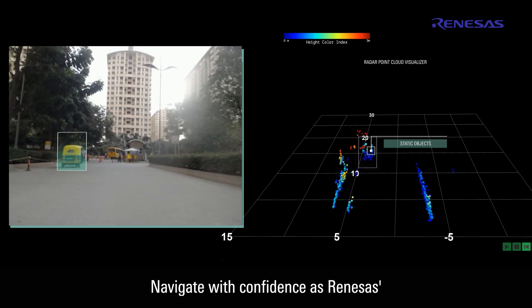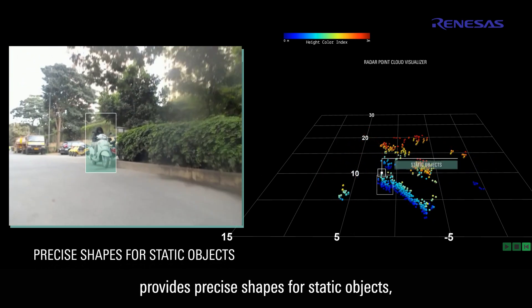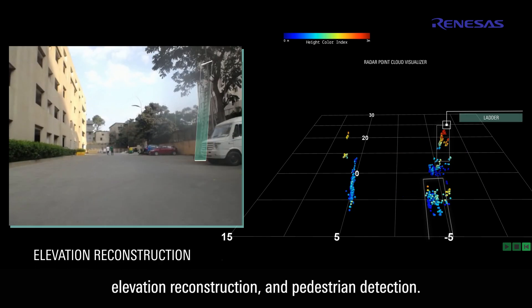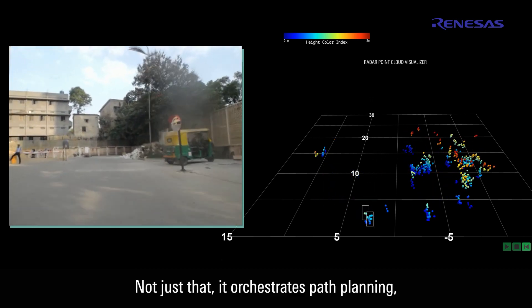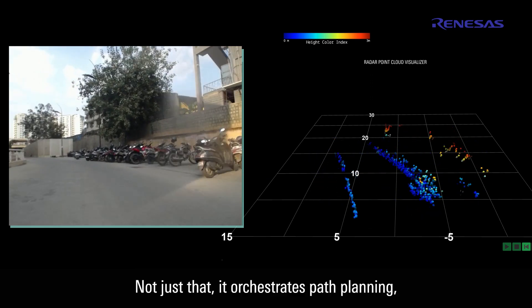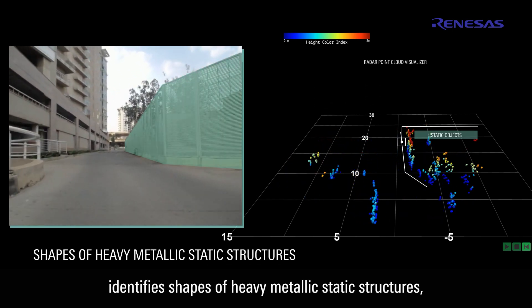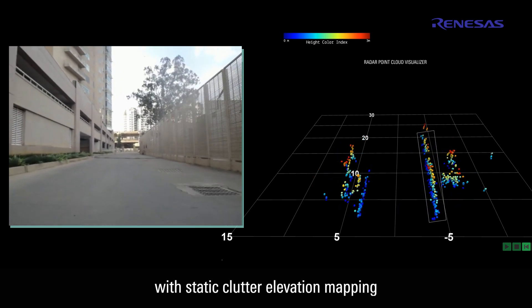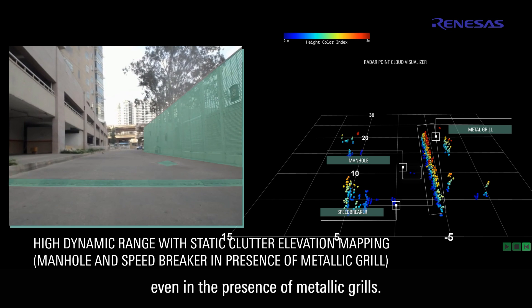Navigate with confidence as Renesis' 4D imaging radar provides precise shapes for static objects, elevation reconstruction, and pedestrian detection. It orchestrates path planning, identifies shapes of heavy metallic static structures, and excels in high dynamic range scenarios with static clutter elevation mapping, even in the presence of metallic grilles.